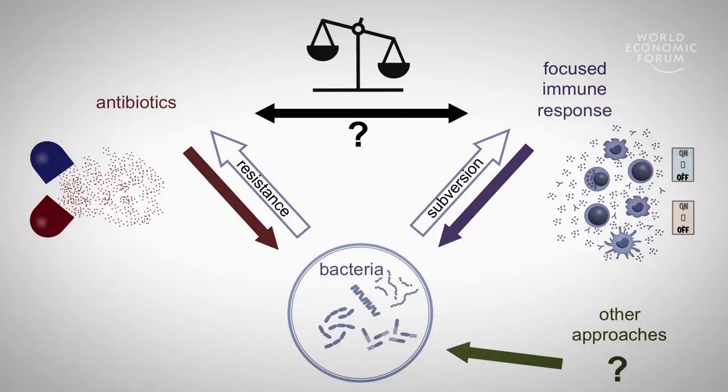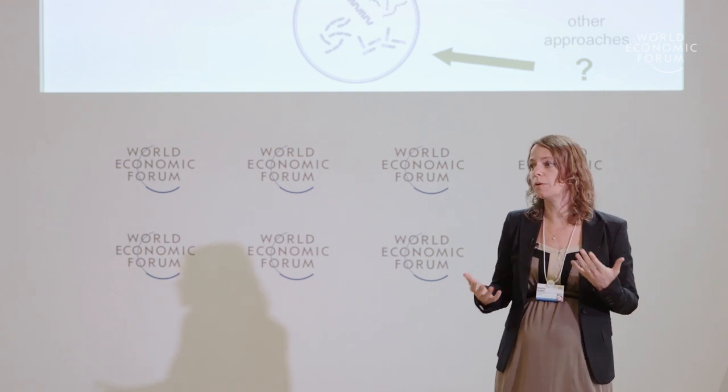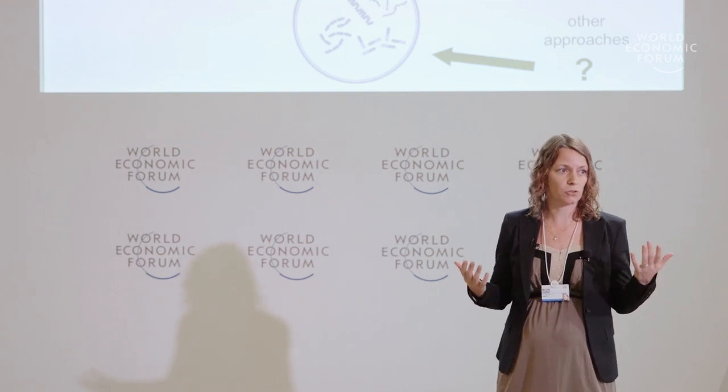And as the immune system can adapt to its changing environment, bacteria are unlikely to be able to evade this strategy. Overall, we are developing a new approach to focus the immune response towards fighting bacteria. And this can be used in certain settings to replace antibiotic use, but it can also be used in combination with antibiotics or even other strategies to help fight the rising problem of antibiotic resistance. Thank you.